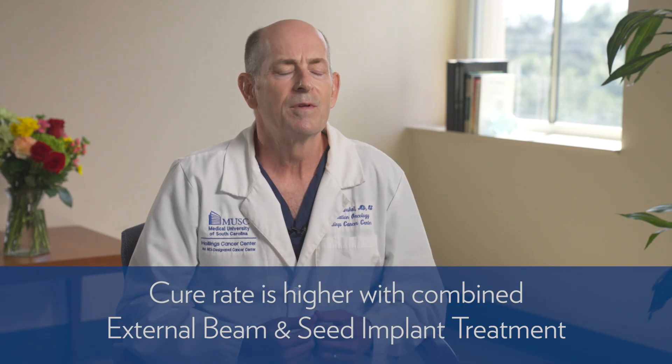So it's definitely a trade-off. As far as we know, the most effective way to treat high-risk prostate cancer is with a combination of a seed implant plus the external beam. So this is the way many patients go if they're good candidates for it.